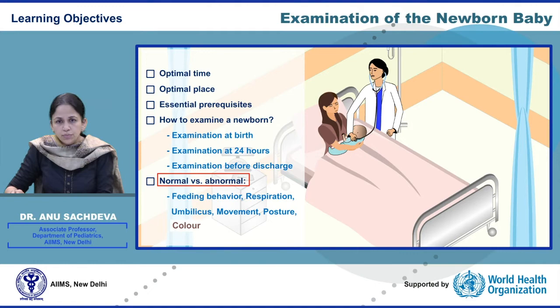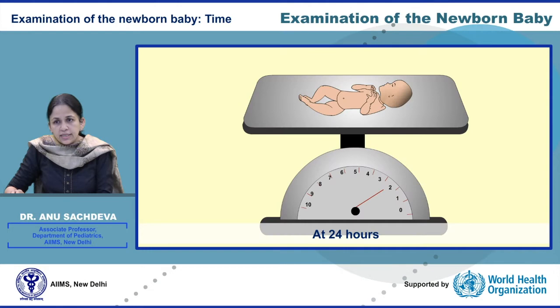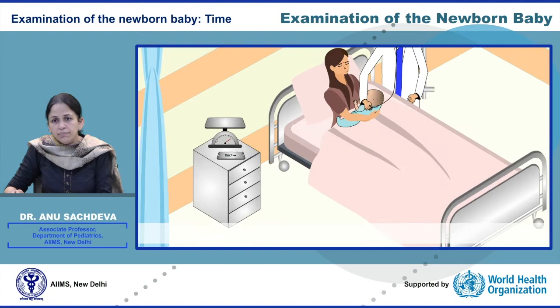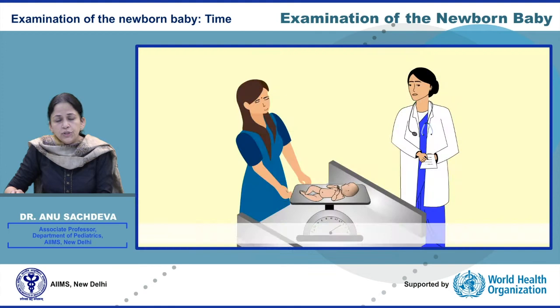Examination of a newborn baby includes examination at birth — that is the time immediately after delivery — examination at 24 hours, examination at discharge, and at the time when the mother reports any concern, and very importantly when any danger sign is present. It is important that even after discharge from the hospital, the newborn is examined at the time of follow-up and when the mother reports with any sick newborn visit.